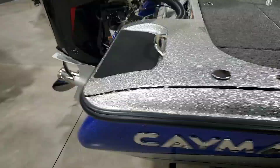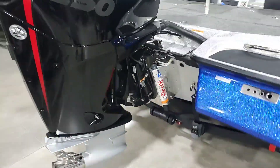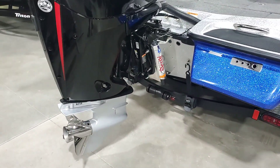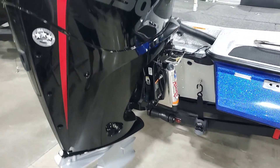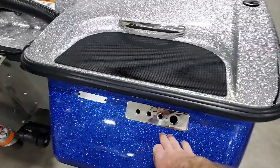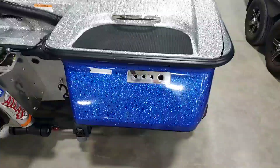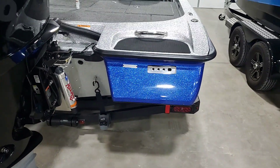Coming to the back, this model in particular has a hydraulic jack plate. It does come standard with a manual jack plate. Ratchet tie downs on the trailer are standard. Stainless steel prop. The exhaust, livewell pump outs, and bilge pump outs are all built in nice and clean.